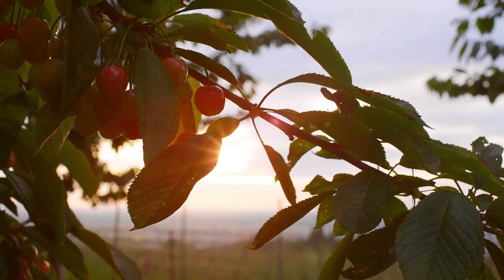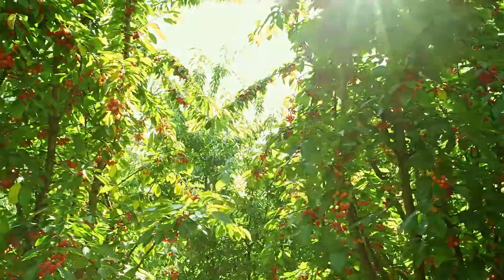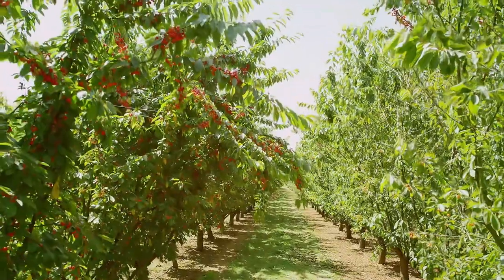Our cherries typically begin their journey on a family farm in Oregon or Michigan. Light sweet cherry varieties are grown specifically for us, and we buy millions of pounds each year to fulfill our promise as the most reliable supplier.